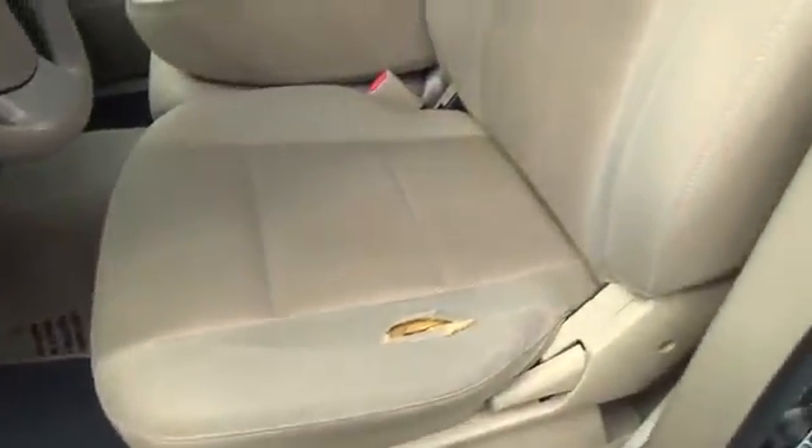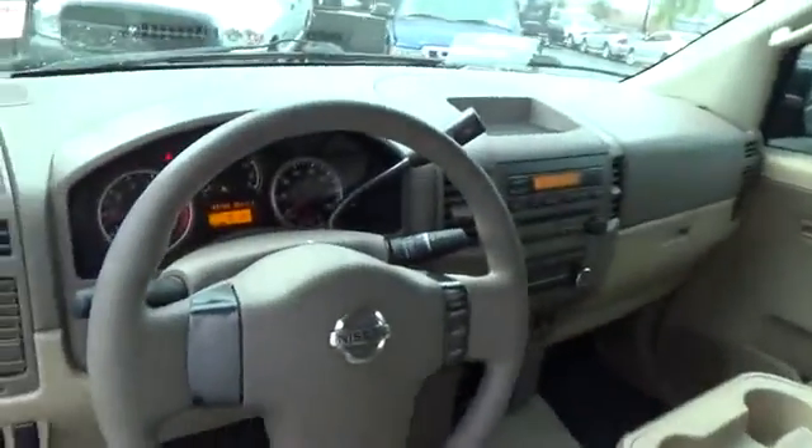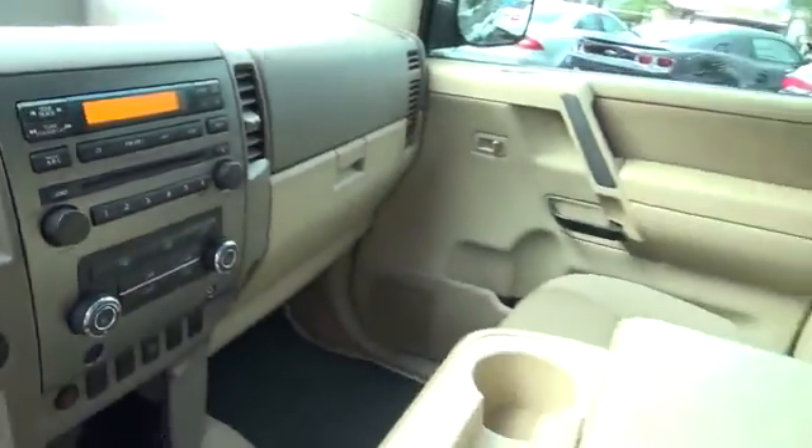Four-wheel disc brakes, AM-FM stereo radio, premium sound system, universal garage door opener, rear defrost, and climate control. This beauty is sure to make you the talk of the neighborhood.